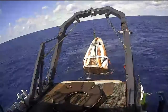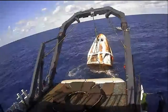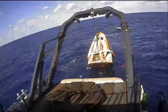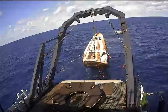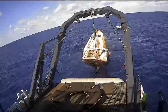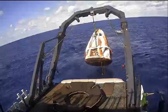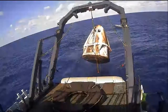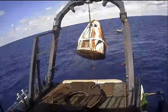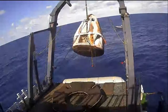Right now we're waiting for Dragon to lift up and out of the water and into the nest. Facing us is what we call the side hatch — that is where astronauts would be exiting, if we had astronauts on board today. The top hatch is what we use to connect to the ISS, and that is currently hidden underneath the nose cone. Astronauts will be coming out of the side hatch.